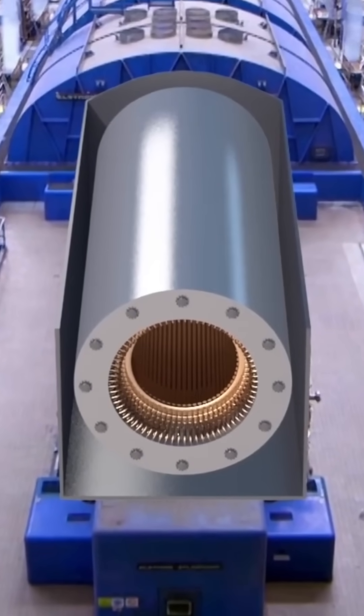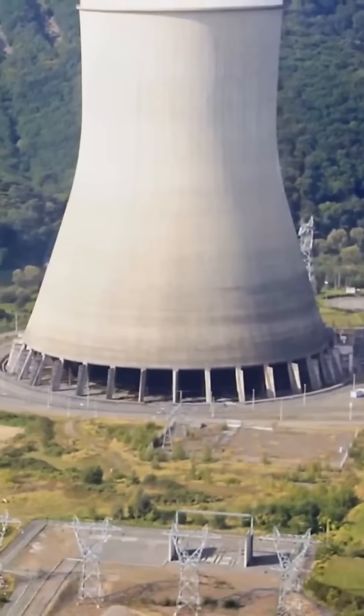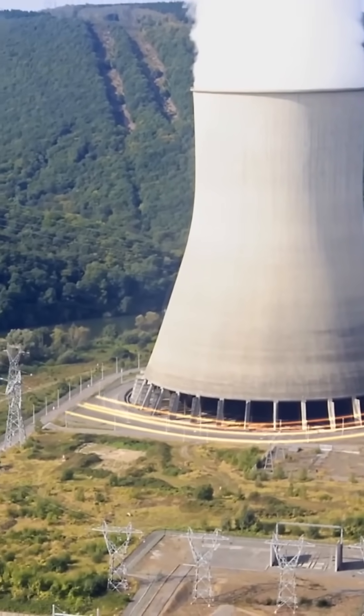Boiling water reactors heat water and produce steam directly inside the reactor vessel. Water is pumped up through the reactor core and heated by fission. Pipes then feed the steam directly to a turbine to produce electricity.